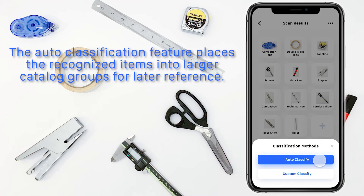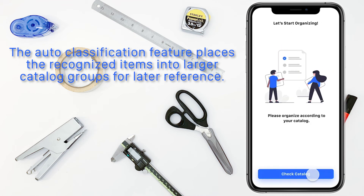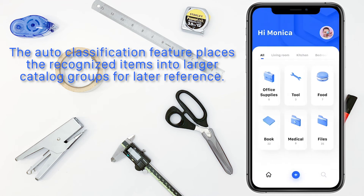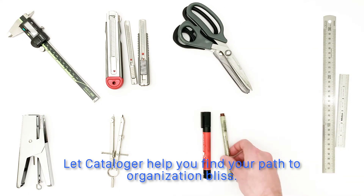The Auto Classification feature places the recognized items into larger catalog groups for later reference. Let Cataloguer help you find your path to organizational bliss. Choose your mind.